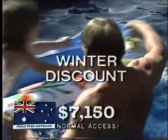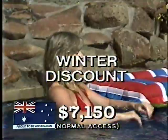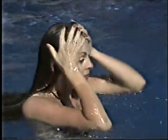A beautiful full-size in-ground concrete swimming pool. All normal accessories including council permit, waterline tiles — in fact everything you need to enjoy the summer for just $7,150.